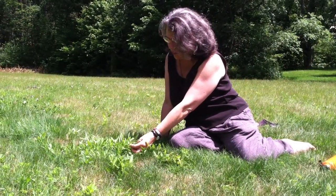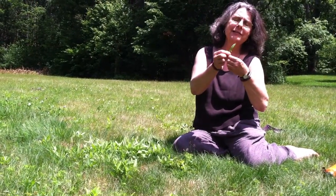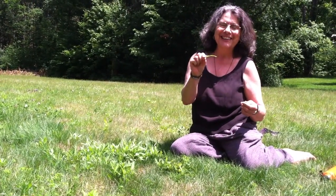This is the best patch of sheep's sorrel I've ever seen. The leaves are huge. If you taste them, they taste like lemon. They're really good in your salad.